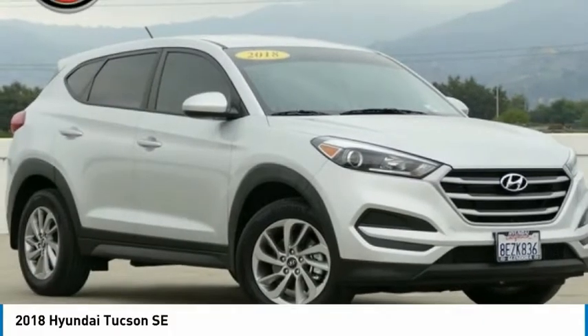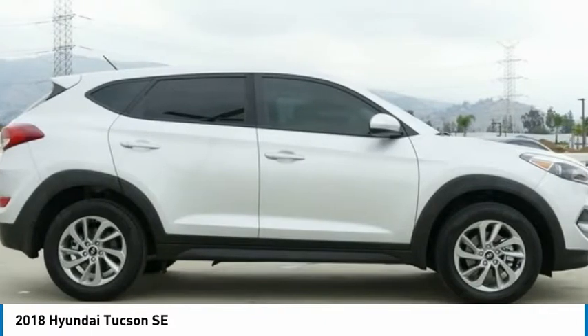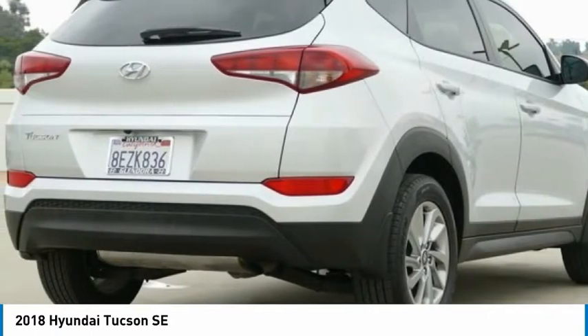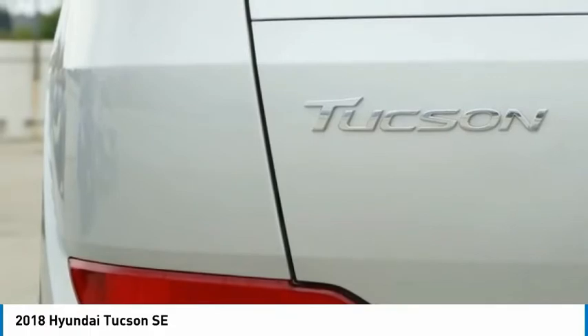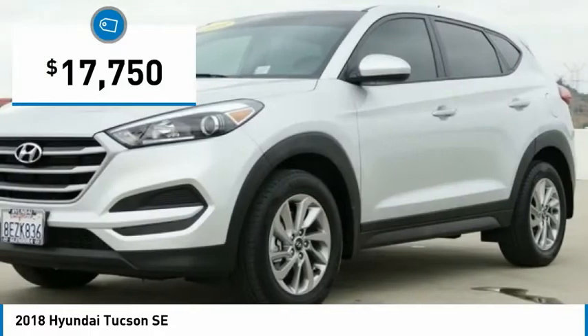Take a look at the 2018 Hyundai Tucson. The Hyundai Tucson is Hyundai's first CUV to be designed in Europe. Tucson takes the boxy utility vehicle and transforms it with flowing curves, graceful lines, and style to spare — it's the future of the crossover. And is priced below $20,000.